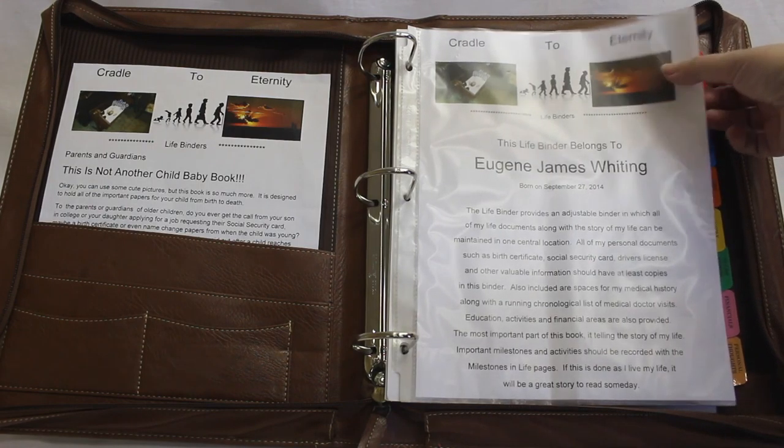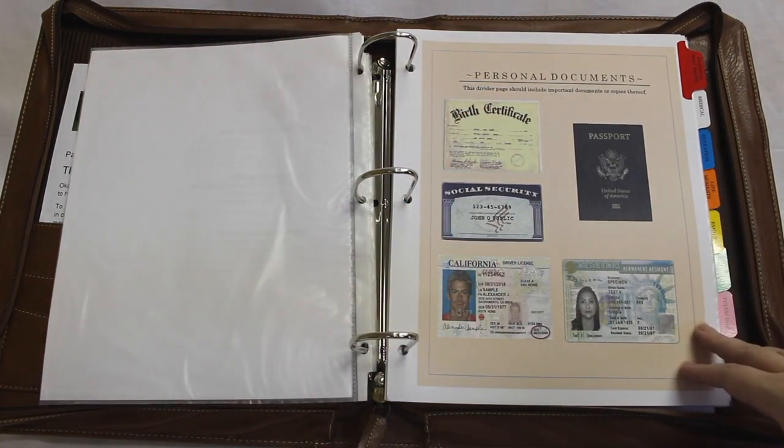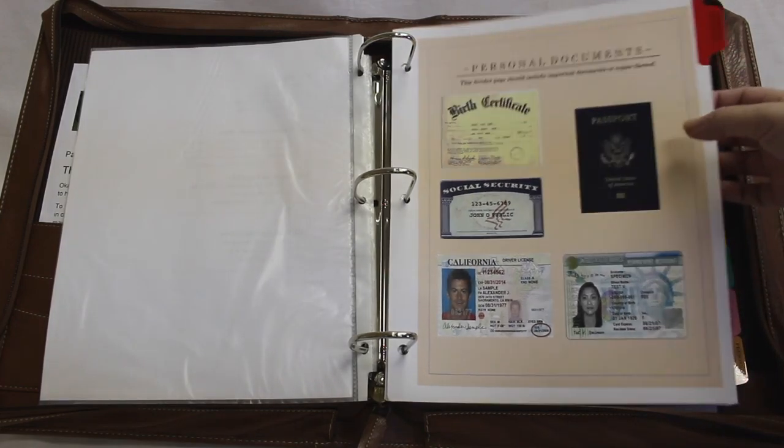Let's go into the separate dividers. The very first section is all the personal documents — all the legal type documents: the birth certificate, social security card, visas, any legal type documents, copies of their driver's license when they get older. All of those should be maintained inside sheet protectors inside this section.